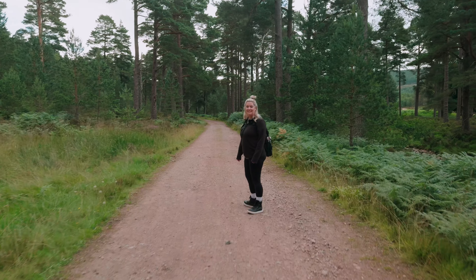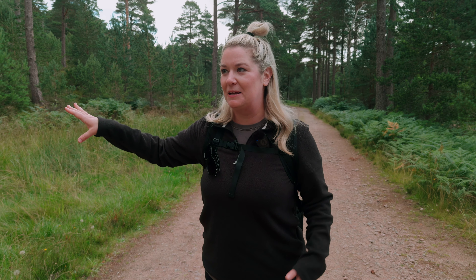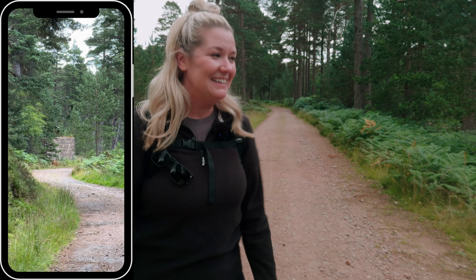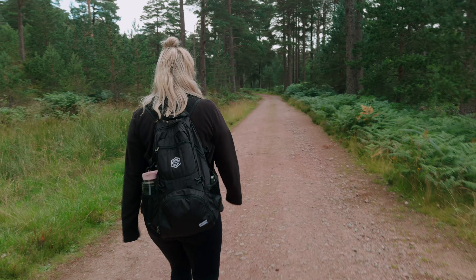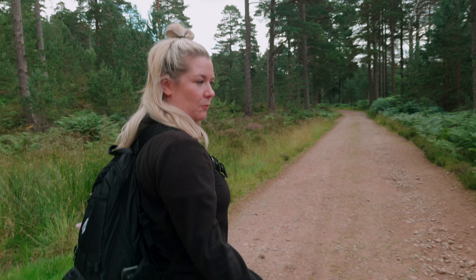A deer just ran up in front of us — maybe like 20 to 30 meters ahead — ran into the middle of the road, stopped, looked up at us for a bit, and then booked it into the forest. We were just talking about how cool it would be to see a deer and then boom! I got a vertical video, we'll see if we can put it on screen. It was probably getting a drink from the river.